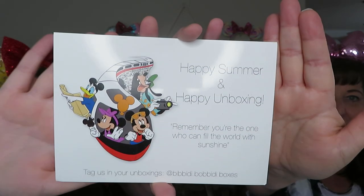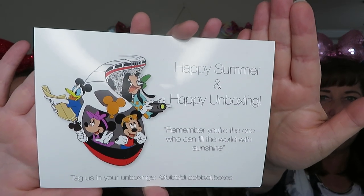I think we're going to get right into opening the box now. Usually there's something to cut, but there's nothing to cut this time — probably because it was in the mailer. Oh, I like the cards. This one I'm going to keep. I really like this card because it just screams classic Disney when I was younger. It was always pictured on our autograph books and stickers. It says 'Happy summer and happy unboxing. Remember, you're the one who can fill the world with sunshine.'